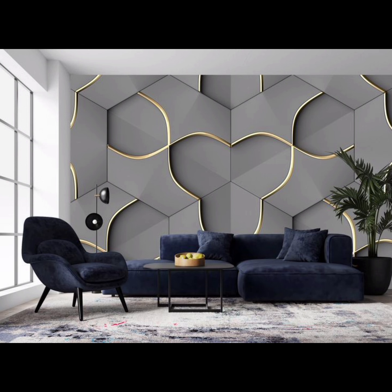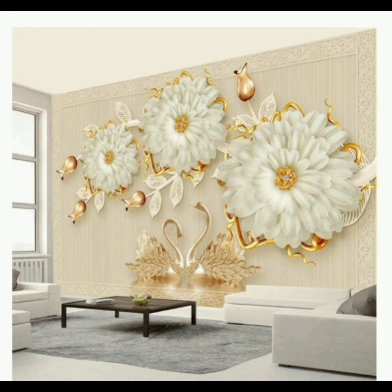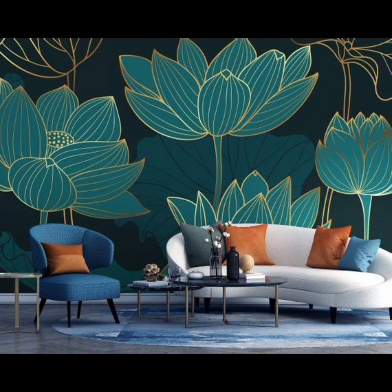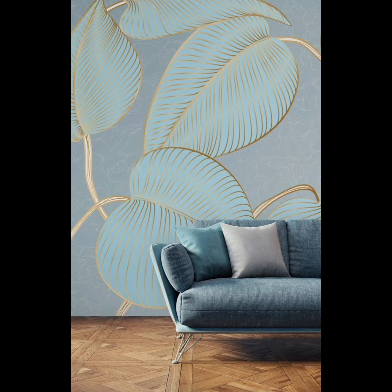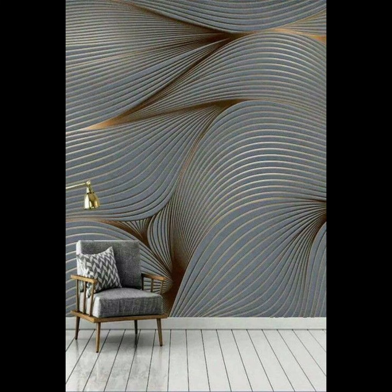For those who appreciate a touch of glamour, metallic and glitter wallpapers are a must-see. Whether you opt for subtle metallic sheen that catches the light or bold glitzy designs that dazzle, these wallpapers can transform your living room into a luxurious haven.